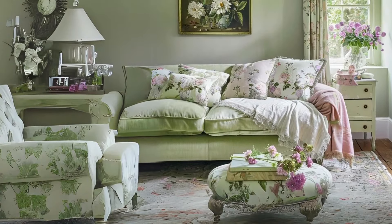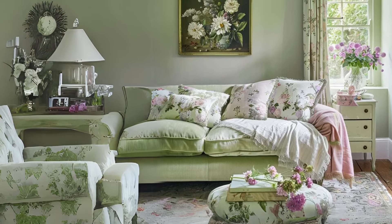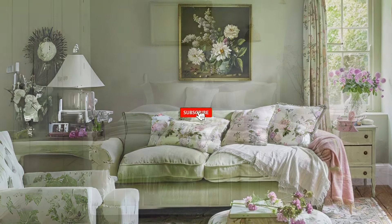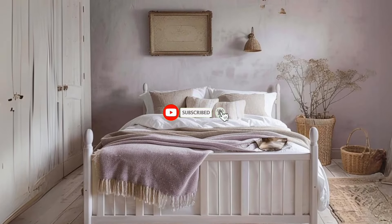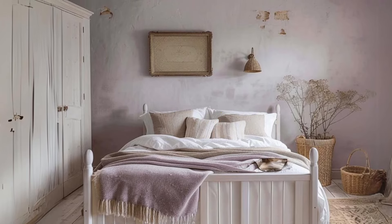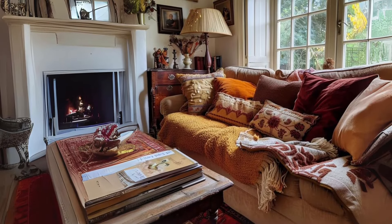That concludes our exploration of the captivating English countryside color palette. With its blend of earthy tones, soft hues, and vibrant accents, this palette offers endless possibilities for creating a home that is both timeless and inviting. Stay tuned for more tips and inspiration on how to elevate your interior design with the beauty of nature.